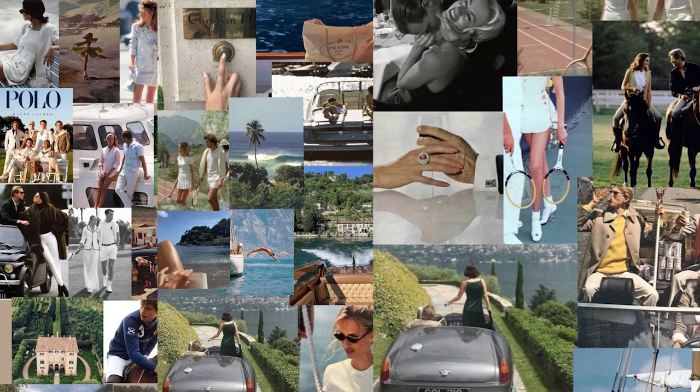So if you think about the old money lifestyle — it's someone going to play golf, someone driving with the top down, sailing or doing something like that.